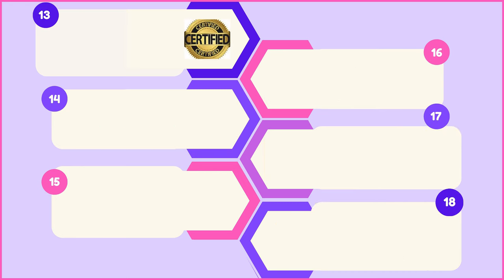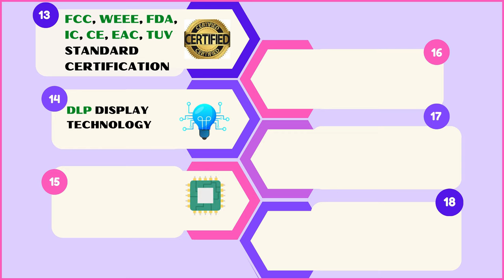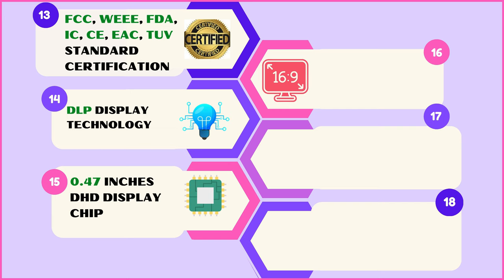These projectors carry FCC, WEEE, FDO, IC, CE, EC, and TUV standard certifications, ensuring compliance with the highest industry standards. They use DLP display technology with a 0.47-inch DHD display chip and a 16:9 projection aspect ratio.